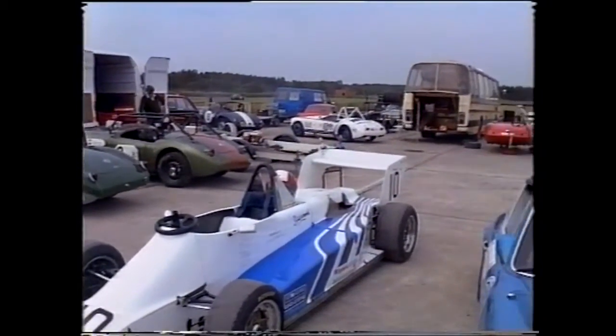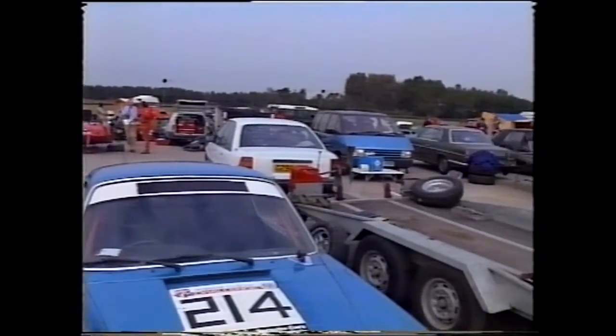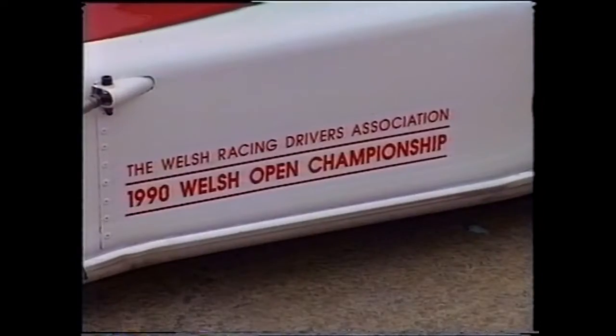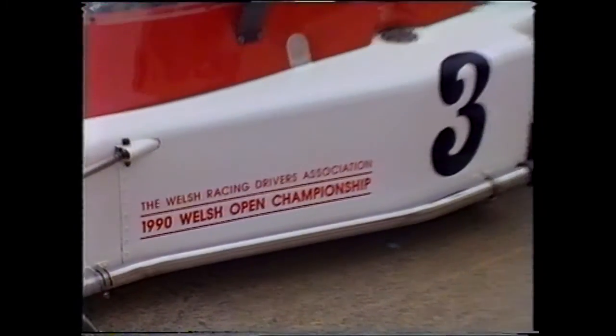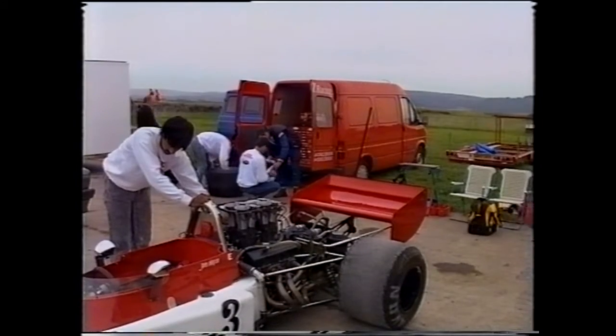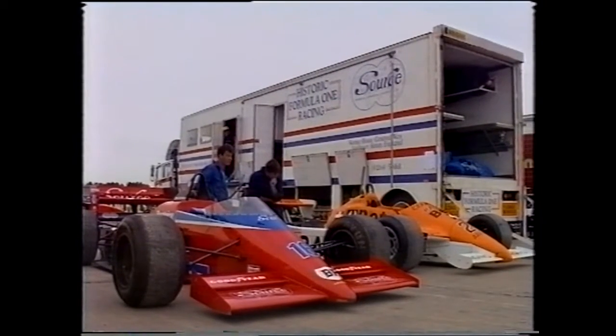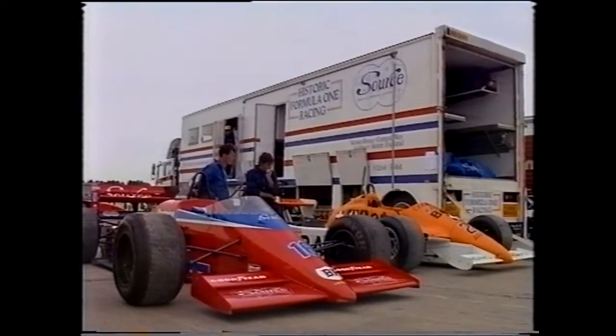Race day and the single-seaters share the paddock with a variety of machines, both large and small, set to take part in the nine-race programme. Time then for the fastest cars of the day to show off their paces as the bigger-engine Formula Leib cars line up for their practice sessions.